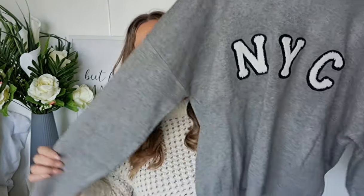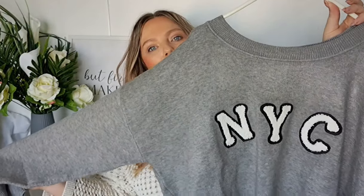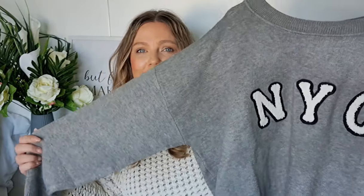Another gray item is this sweater jumper with 'NYC' on it. It feels really nice — just throw it on casually or dress it up. Great for school runs. Just another way to introduce the gray into my wardrobe, and I'm happy I found it.